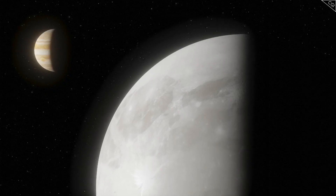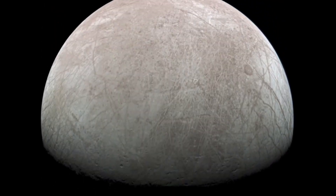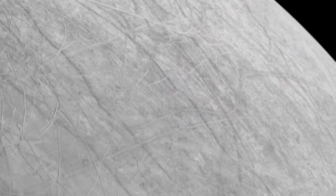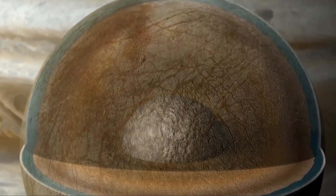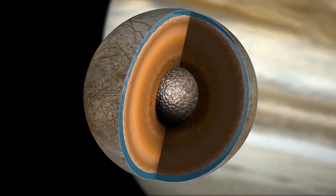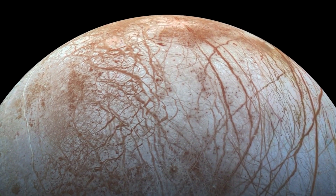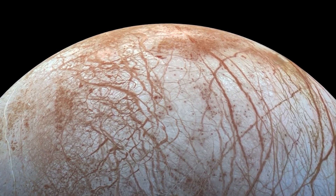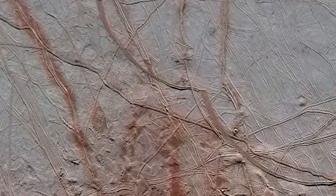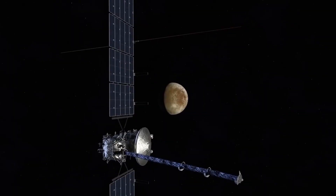Europa is Jupiter's most famous moon — the sixth largest in the solar system and the smallest Galilean moon. Smaller than our Moon, Europa has a diameter of 3,100 kilometers. It is largely comprised of silicate rock with a water ice crust and most likely an iron-nickel core. Europa's atmosphere is mostly oxygen, its surface is the smoothest of any known solid object, and it has the highest likelihood of harboring life due to its probable underground water ocean.